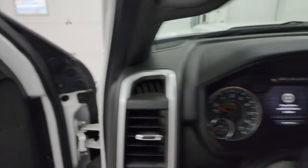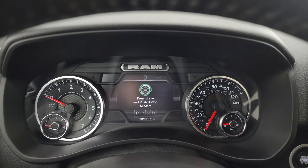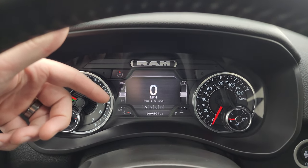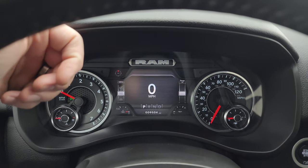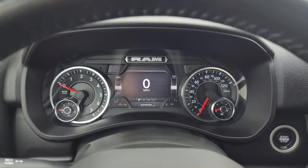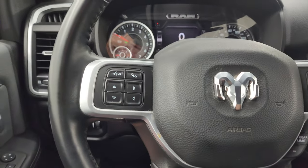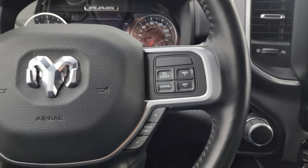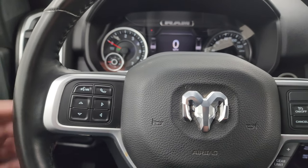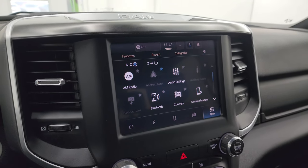Hop inside and check out the miles and the radio. This one has 9,504 miles. You do get the 7 inch LCD display, digital speedometer, compass display, oil pressure and oil temp readings on that side. The instrument cluster is very nice and clean, and you can change all those corners to read pretty much whatever you want. Comes with the heated leather-wrapped steering wheel, cruise controls and gear selector on the right, Bluetooth and information center controls on the left. You do get audio controls on the back of the steering wheel. This one has the Uconnect 5 8.4 inch touchscreen radio.